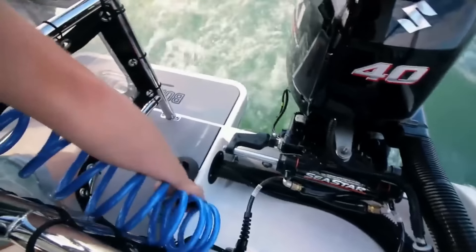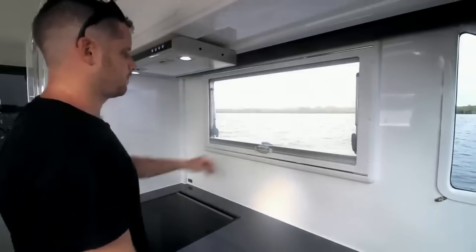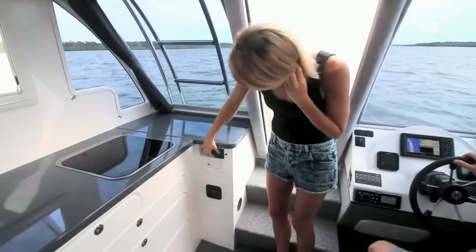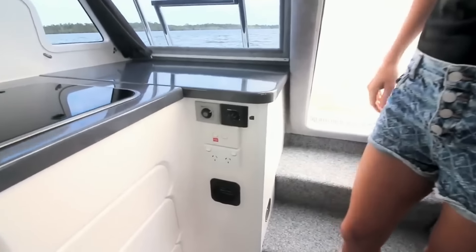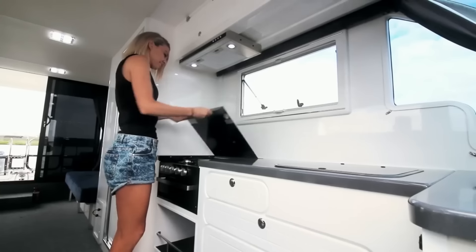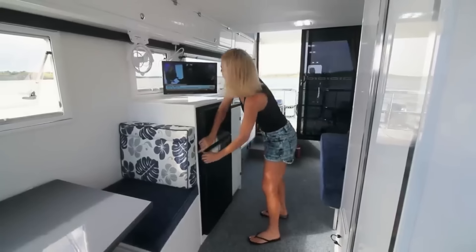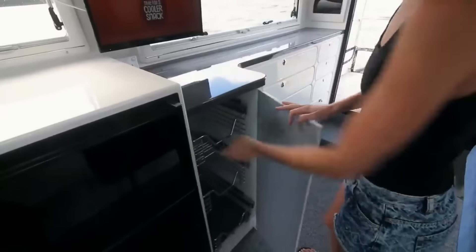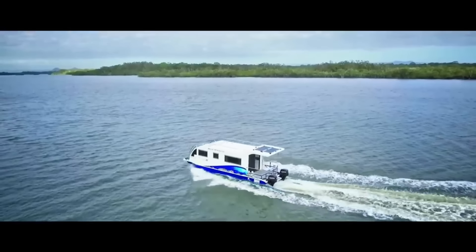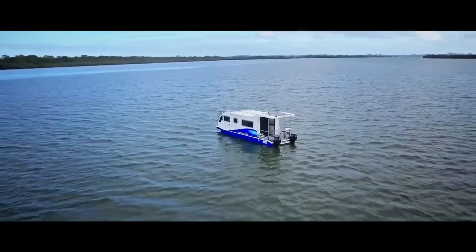The Boat A Home Escape 2 can be customized with a shower basin, air conditioner, microwave, washing machine, gas heater, live bait tank, and underwater lights. Weighing 2,200 kilograms dry, it's 7.9 meters long, 2.4 meters broad, and 2.6 meters high. One or two Suzuki motors can power its 300-millimeter draft. Its gasoline, fresh water, and gray water tanks are 115, 164, and 100 liters respectively.